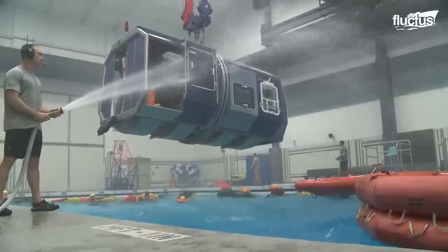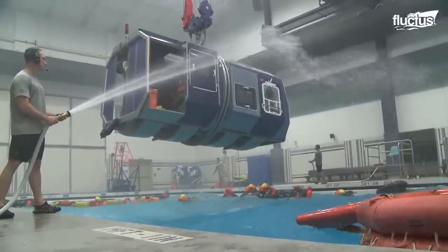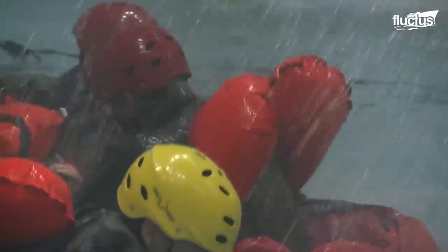Throughout the drill, the training crew simulates waves and sea spray using hoses. Meanwhile, lights, smoke and fans simulate wind and other distractions.